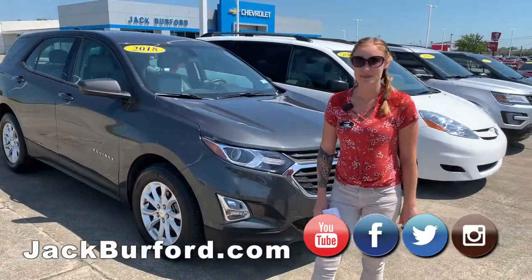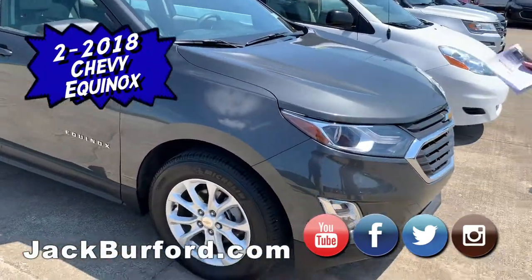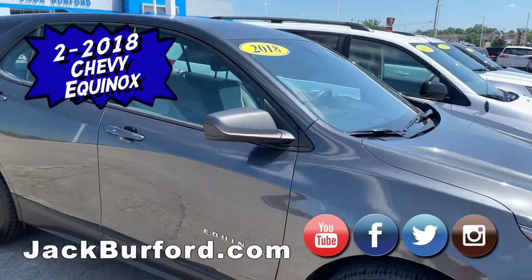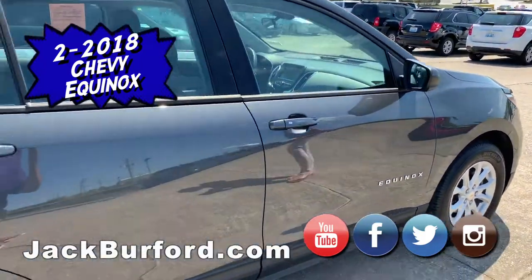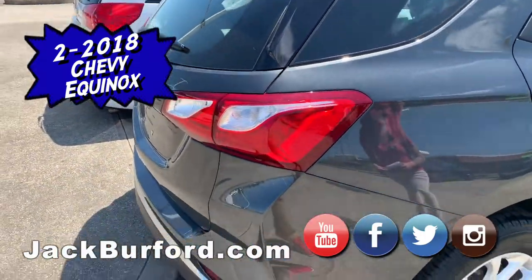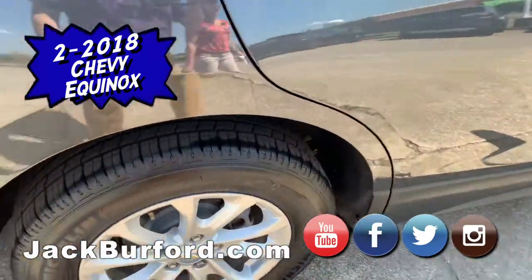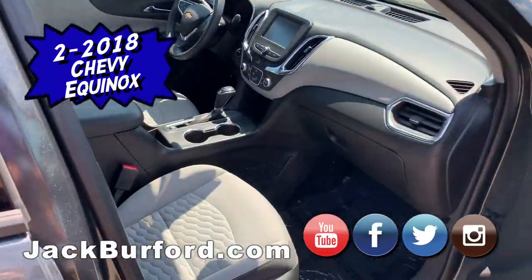Hey everybody, it's Brooke. I wanted to show you these additional two Equinoxes that we got in. One of them we have on the lot right now, the other one is still back in detail. The 2018 Nightfall Gray Chevy Equinox — it's an LS version. Both of them have roughly the same mileage, about 29,000 miles on them. They're gorgeous, the paint color sparkles.